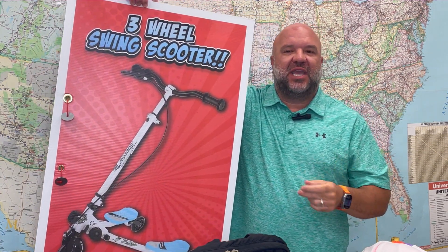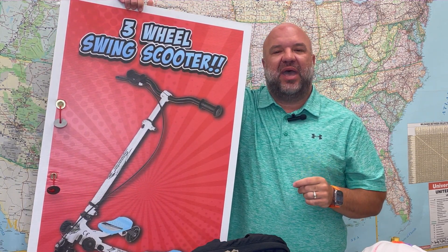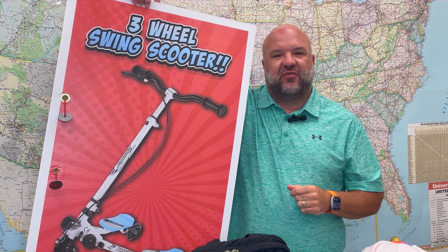After 35, we go to 50. You'll have your choice of two different options: the first is a three-wheeled swing scooter, and the second prize choice is a season pass for next year to Oceans of Fun and Worlds of Fun.